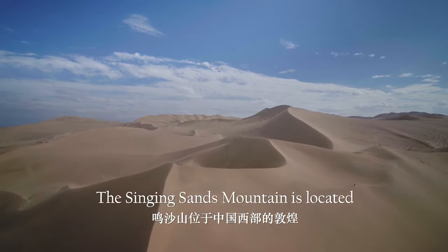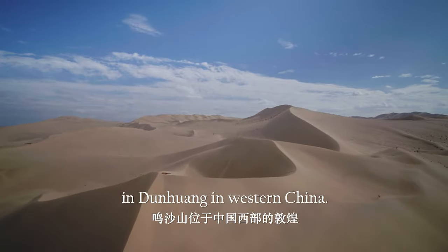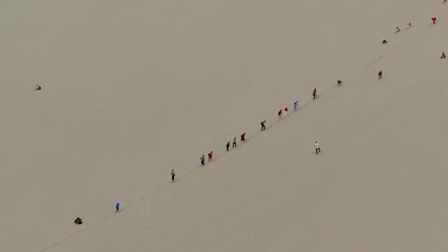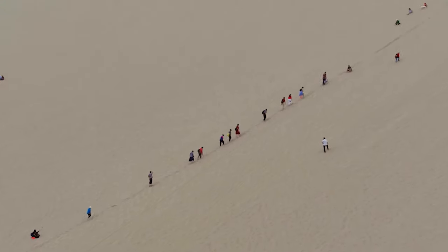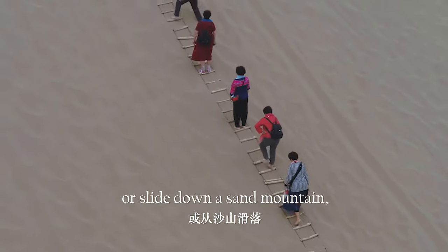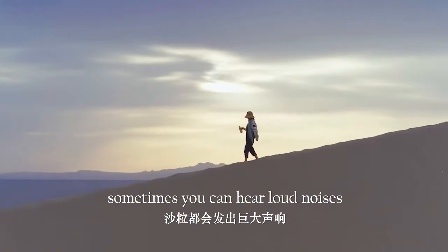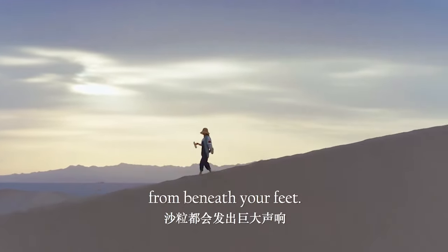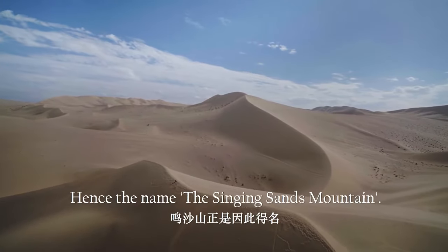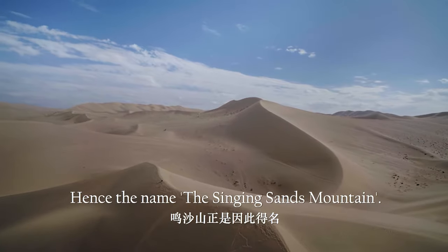The Singing Sands Mountain is located in Dunhuang in western China. As you walk through the quicksand or slide down a sand mountain, sometimes you can hear loud noises from beneath your feet. Hence the name, the Singing Sands Mountain.